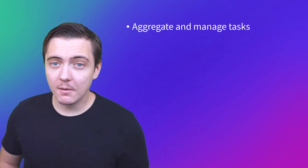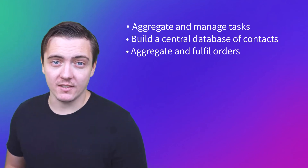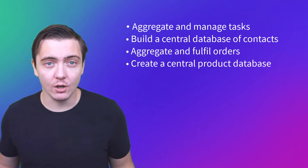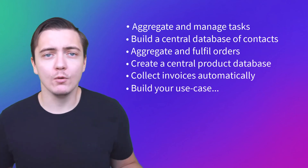So how can you use our technology in real life? Aggregate and manage tasks. Build a central database of contacts. Aggregate and fulfill orders in one space. Create a central product database to share product data across your e-shops. Collect invoices automatically. Or use our no-code database builder to build your own use case.